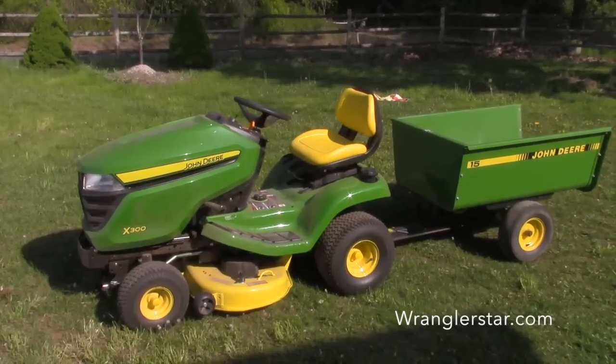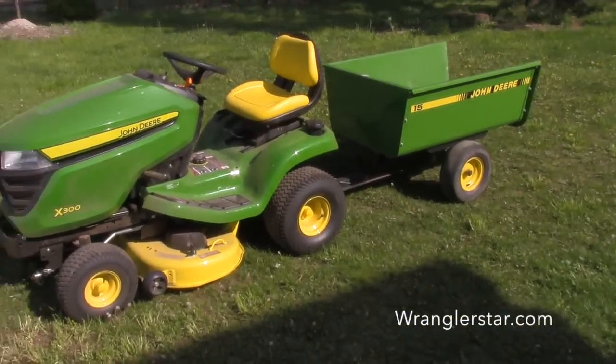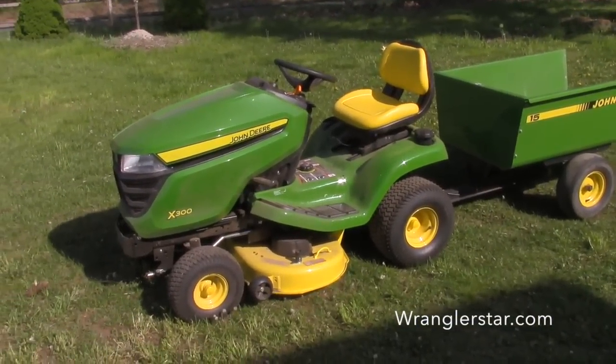Any of you want to venture a guess on what lawn mower we ended up with? Many of you picked up on the clue, maybe all of you. I'll show you. I think the clue was too obvious. Mrs. W and I ended up getting a John Deere X300.